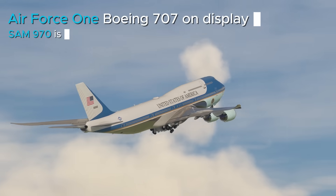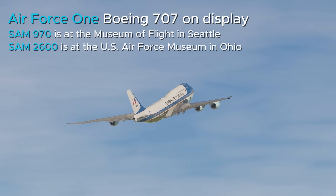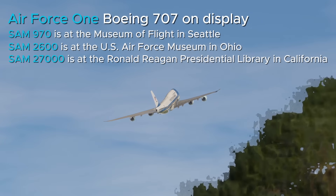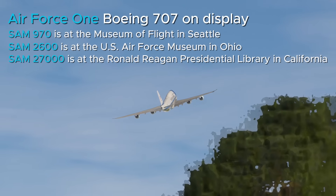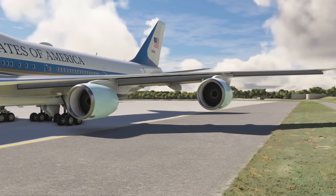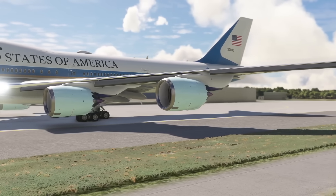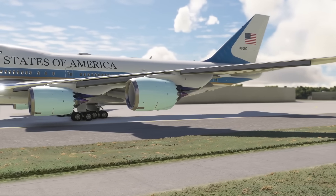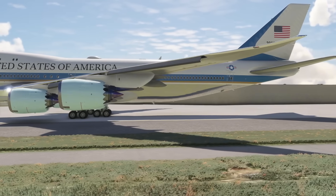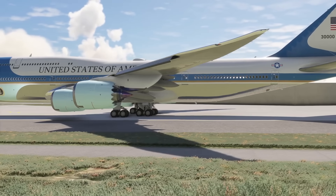For instance, SAM-970 is at the Museum of Flight in Seattle, SAM-2600 is at the U.S. Air Force Museum in Ohio, and SAM-27000 is at the Ronald Reagan Presidential Library in California. The George and Barbara Bush Foundation has expressed interest in acquiring one of the current 747s to display at the Bush Presidential Library in Texas. Preserving a 747, however, is a far more complex and costly endeavor than maintaining a smaller 707.